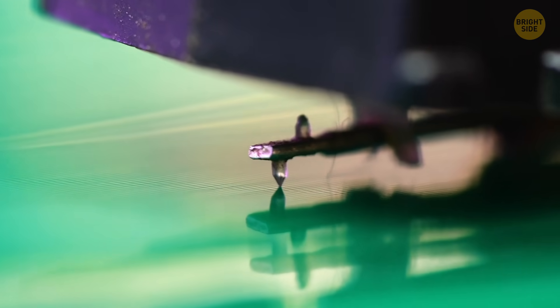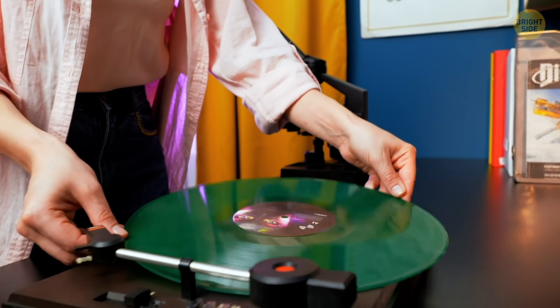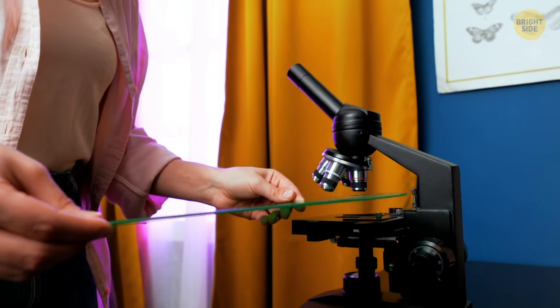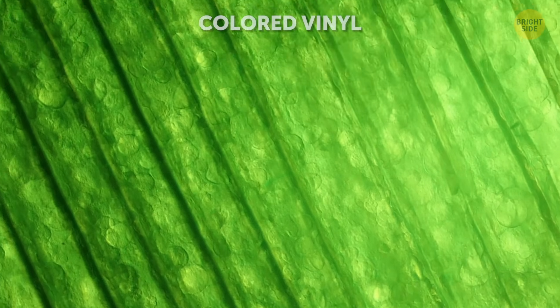Here's a fun fact about vinyl records: the biggest selling album of all time is Michael Jackson's Thriller, with 32 million copies sold worldwide in the first year. Wouldn't it be fun if we looked at that album under the microscope and saw teeny tiny monsters dancing? Well, this looks nothing less spooktacular anyway.